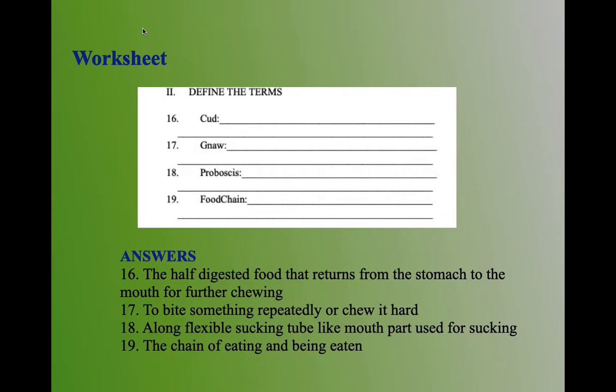Coming to the second set in the worksheet — define the terms. Sixteenth question: define cud. The half-digested food that returns from the stomach to the mouth for further chewing is called cud. Seventeenth question: define gnaw — to bite something repeatedly or chew it hard. Eighteenth question: define proboscis — a long flexible sucking tube-like mouth part used for sucking is called proboscis. Nineteenth question: food chain — the chain of eating and being eaten is called a food chain.